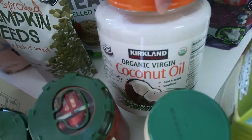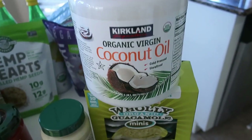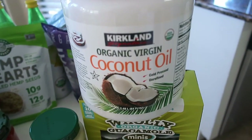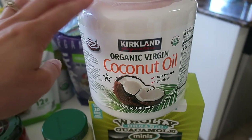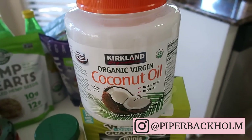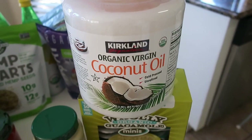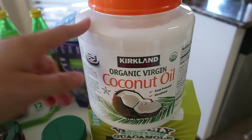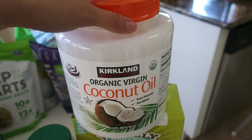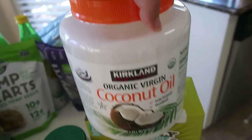This coconut oil is a huge 84 fluid ounce container of organic virgin coconut oil, and I use it for so many things — cleaning, makeup remover, shaving cream, and baking. I add it to energy bites for breakfast or snacks. I have a whole highlight on my Instagram about coconut oil. This was $10 for this huge container and it's currently on rebate — you definitely need to pick one up.